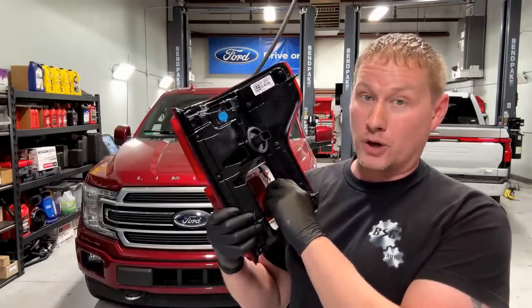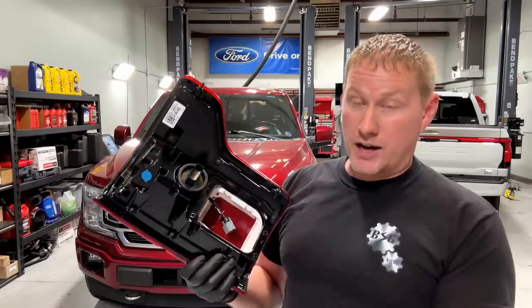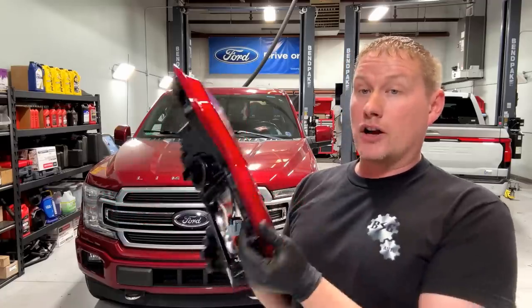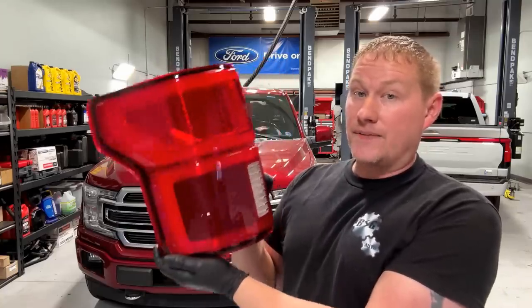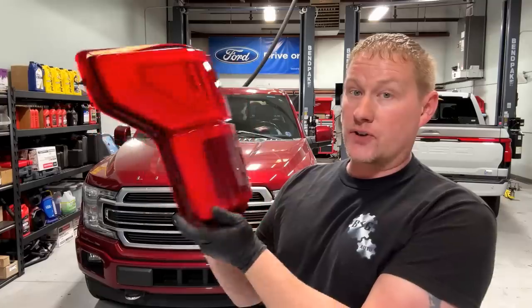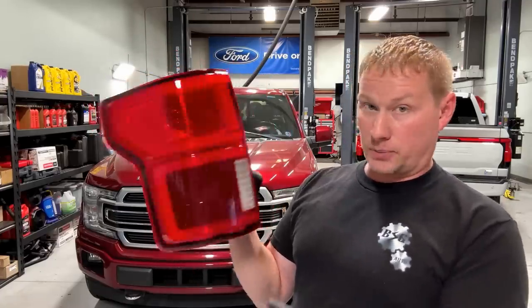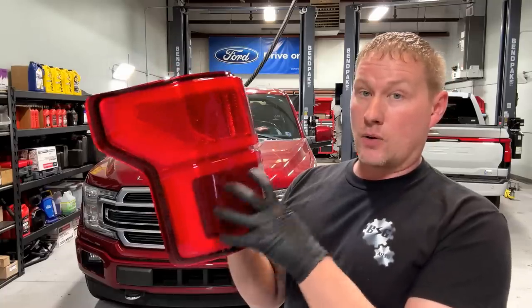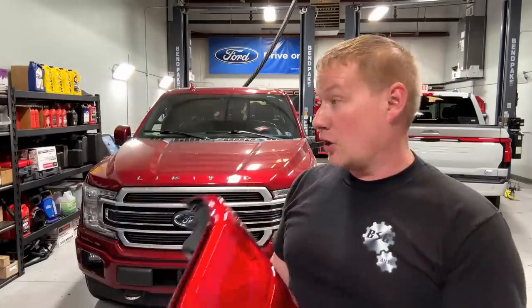The connector going into the body was also corroded, so we needed to replace that too. All in all, for some tail lamps that aren't working, his bill is $5,600 — that covers four hours of labor for diagnosis and pulling everything apart, replacing the harness, locate fees, the modules, the brackets, and the lamps.